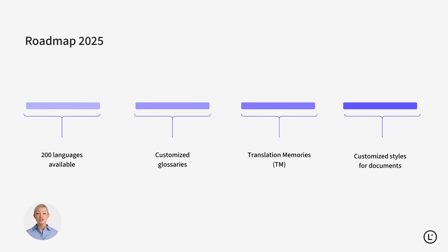Looking ahead, Lara Translate continues to evolve. We're expanding to 200 languages, releasing full support for custom glossaries and translation memories, and adding even more customization for your documents.